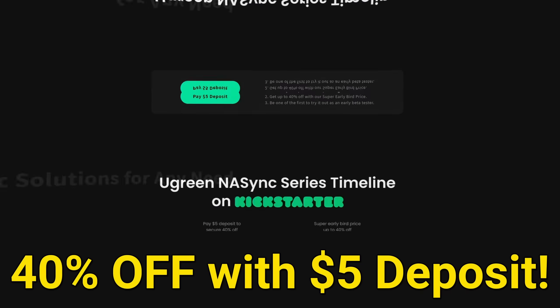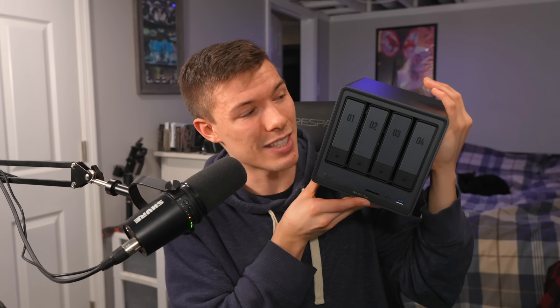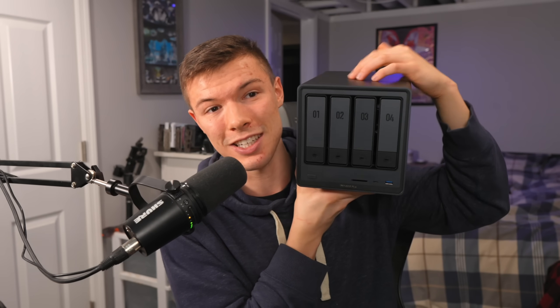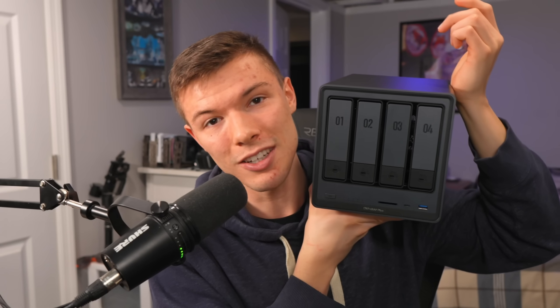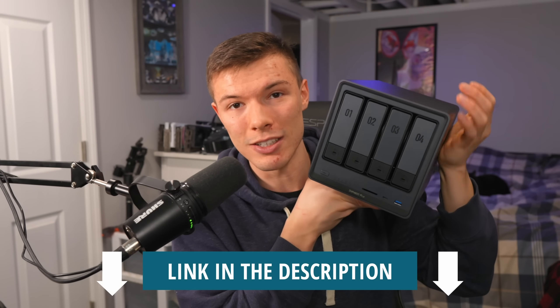You can get 40% off a Ugreen NAS with a $5 deposit. It's a steal for such a high quality machine — it's aluminum, actually. Check the link in the description if you're interested.